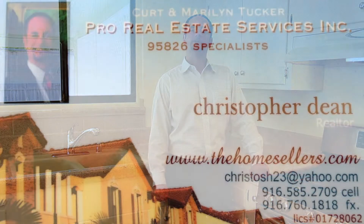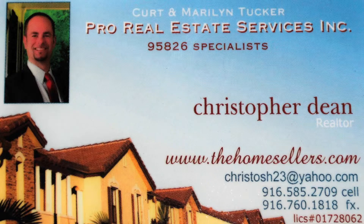Thanks for stopping by another one of my incredible listings, offered by Curt and Marilyn Tucker Professional Real Estate Services. I'm Christopher Dean. If you have any questions, please call me at 916-585-2709 or visit us online at www.thehomesellers.com.